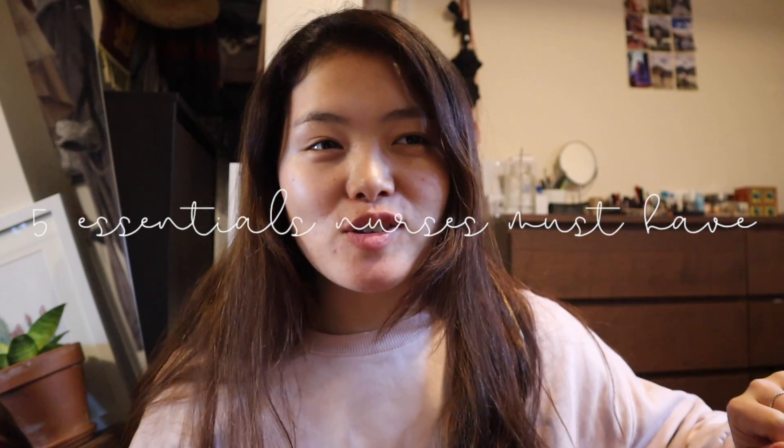Hey guys, how's everyone doing? Welcome back to my channel. This is Sonam. Today we are going to talk about nursing — specifically five things nurses must have on them at all times when they're at work. Instead of focusing on what we need to care for patients, we're going to discuss things nurses must have to keep them going and away from health issues, because we have to care for ourselves before we care for others.